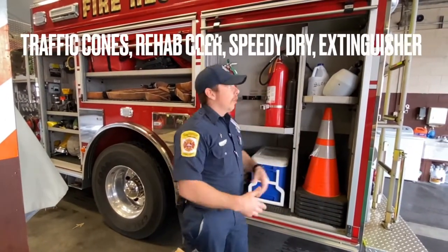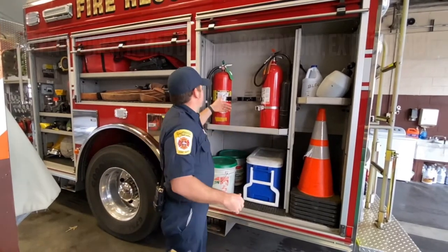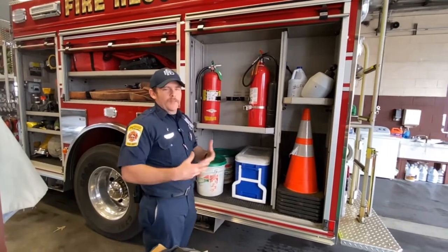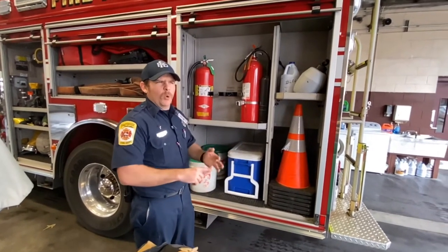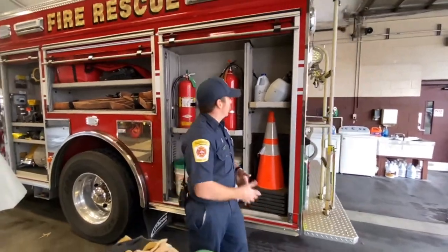Of course, you got traffic cones. You see them at car wrecks because the engine is the primary response unit for a car wreck. You got a CO2 extinguisher, an ABC extinguisher. You got speedy dry — if there's a car accident and you see vehicle fluids like oil or antifreeze on the roadway, we put that out to absorb it so you're not driving through them.